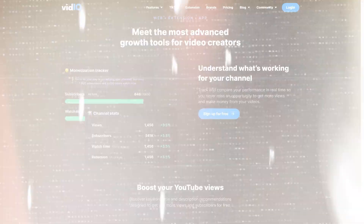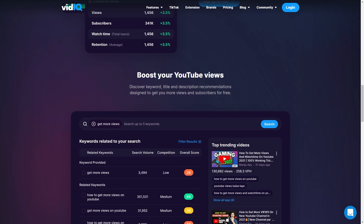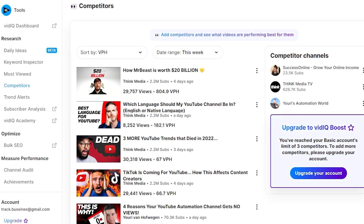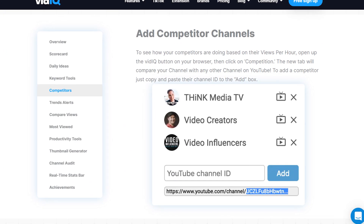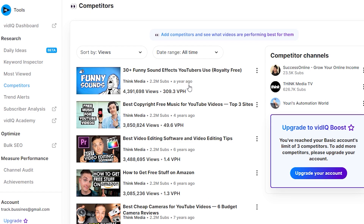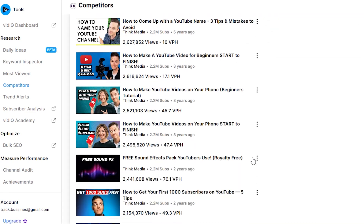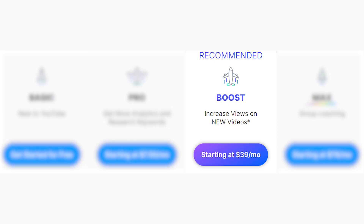That doesn't take away from the sixth tool, which is VidIQ. VidIQ helps you acquire the tools and knowledge you need to grow your YouTube channel much faster. What I like most about VidIQ is their competitor feature. If you sign into VidIQ, you can see exactly which videos from your competitors — which you can add manually to a list — are currently getting the most views per hour or in general. Meaning you can see what's working for them, take that, improve it, and upload an even better video. The price depends on the plan; I'm pretty sure I've got the most expensive plan, paying a couple hundred dollars per year.